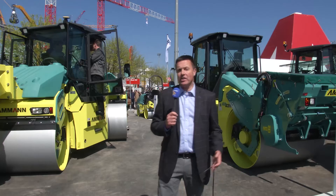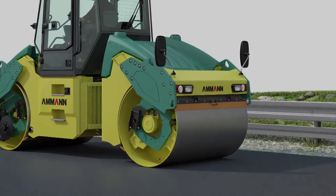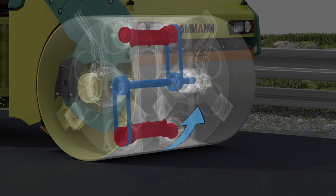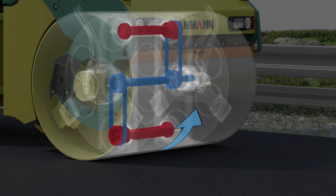Among the latest innovations at AMAN are oscillating drums on their double drum rollers. The biggest novelty on this machine is that we are launching here the oscillation technology. Customers are more and more asking for the oscillation as one of the methods for the compaction of asphalt.